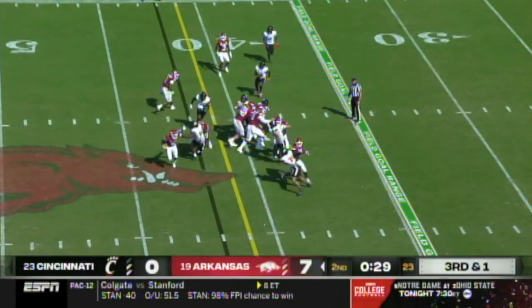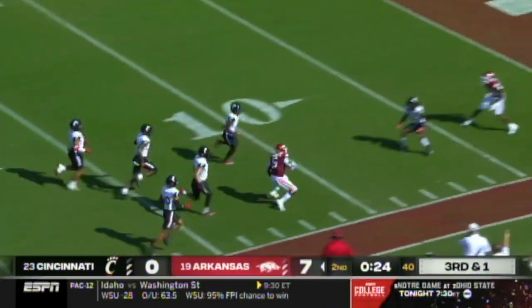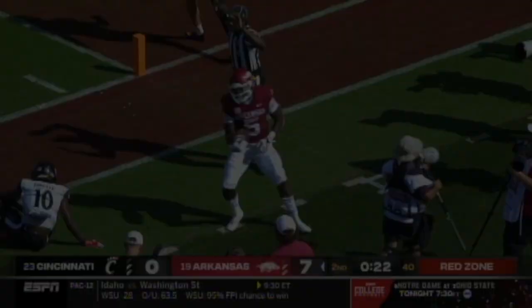Backwards to zero. Hand off. Sanders going sideways — he'll turn the corner though. First down and more inside the 30, inside the 20, inside the 10, and finally down and out.